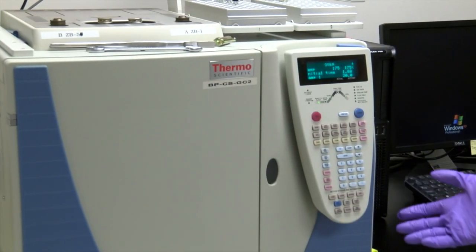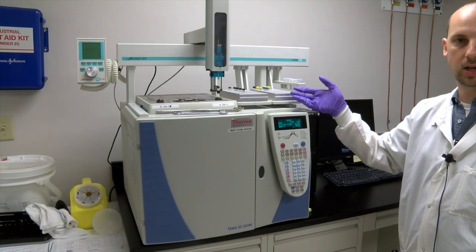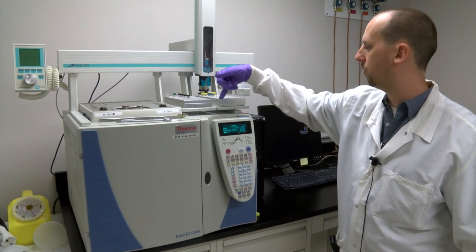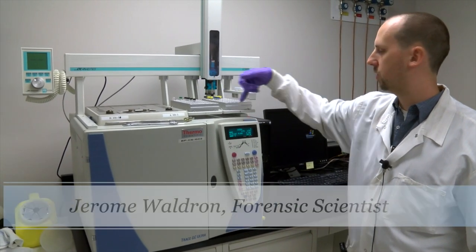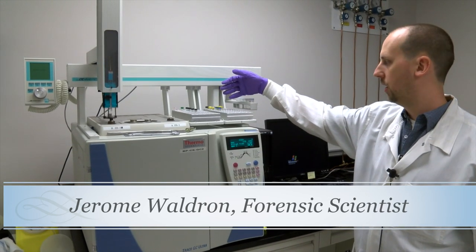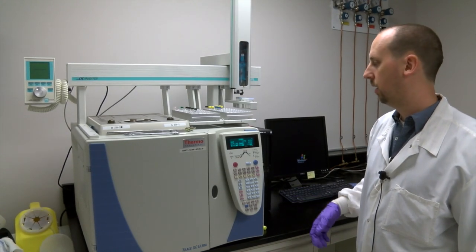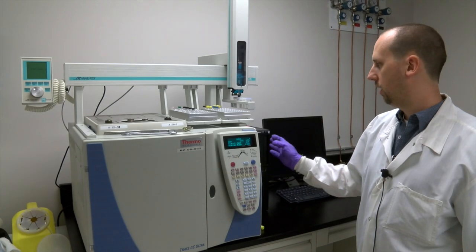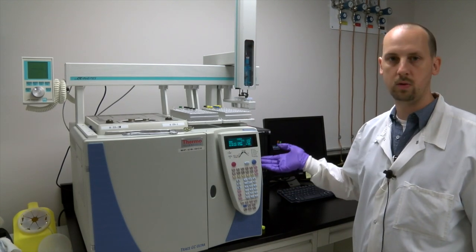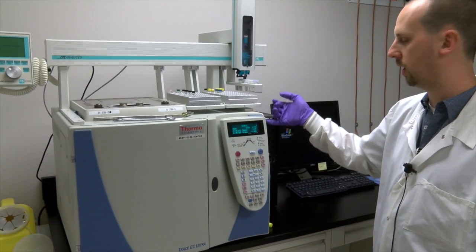This is our gas chromatograph with an auto sampler. What's really nice is we don't have to be present for it to make injections — we have a numbered tray and our program tells the auto sampler where to take samples from. We can load it up and run it all night and come in the next morning to look at our data. Basically, we have an unknown sample from a police agency and we run it against a known standard — for instance, if I suspect cocaine, I run my unknown against a cocaine standard.